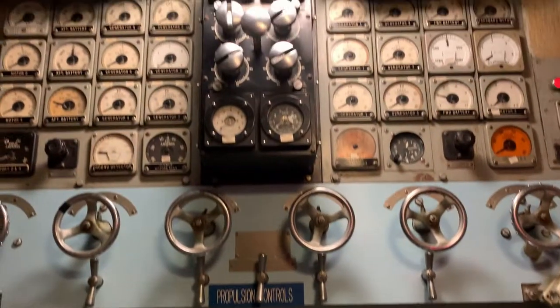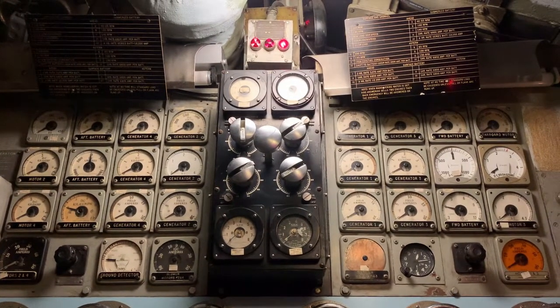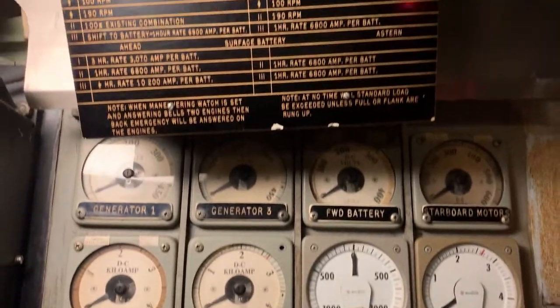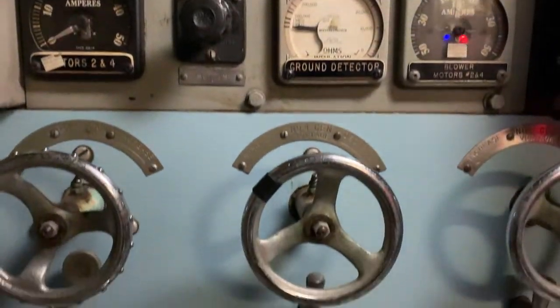The cubicle is controlled from this interface. While it may initially look intimidating, the reality is the interface is symmetrical. The starboard side of the cubicle controls the starboard side of the boat, and the port side of the cubicle controls the port side of the boat. This means you only have to learn half the cubicle in order to operate the entire thing.